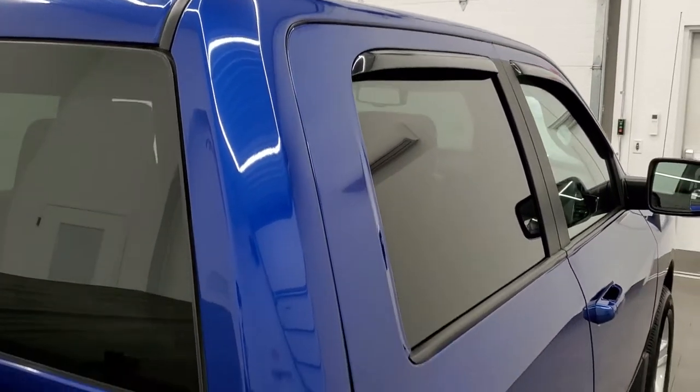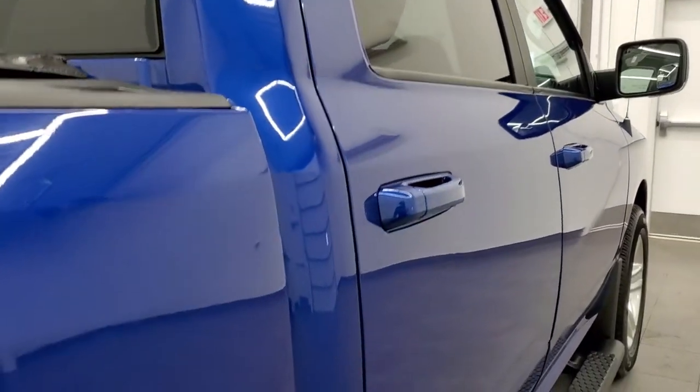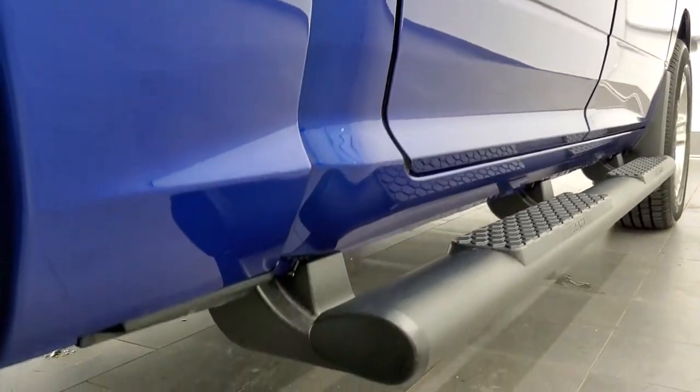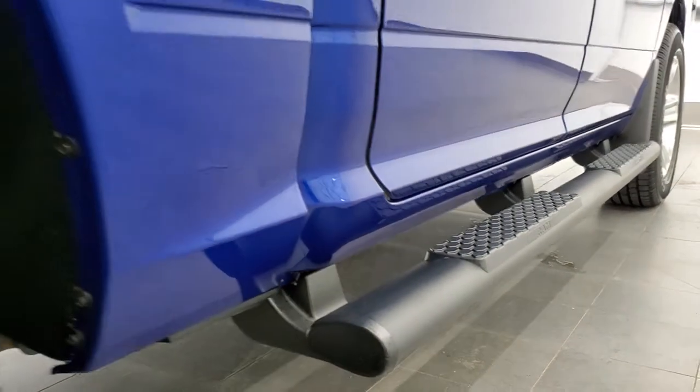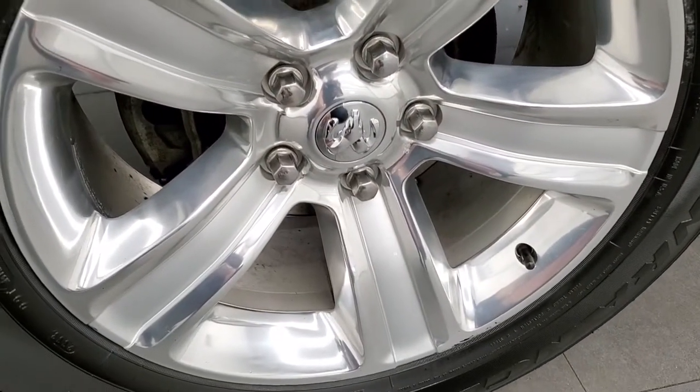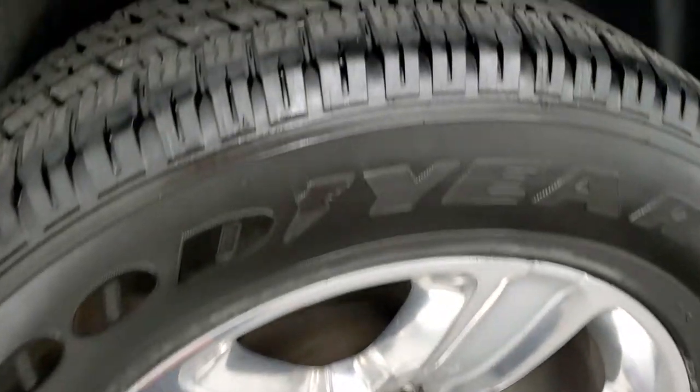That's why we offer the Summit Auto Fast Pass option — a link in the upper right-hand part of your screen right to our website where you can apply for financing, get pre-approved, and basically make the truck yours from the comfort of your own home. When you get here, all you've got to do is drive it, love it, and you'll be all set to go.